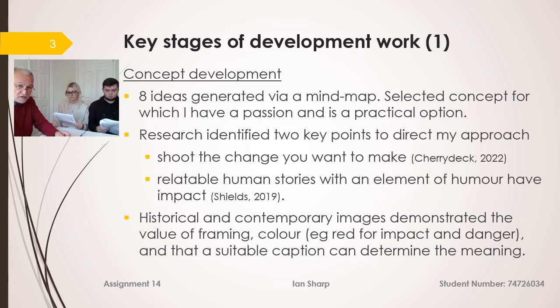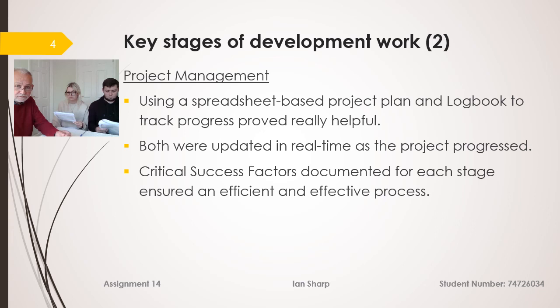Two key points came out: firstly, from Cherry Deck, to shoot the change you want to make — hence the before and after approach — and secondly, that relatable human stories with a human element have far greater impact. I looked at both historical and contemporary images which demonstrate the value of framing, colour (red for danger), and that a suitable caption can make or break an image. Project management I did in a spreadsheet and also have a logbook which tracks progress. Both proved very helpful, updated in real time alongside critical success factors which ensured the process was both effective and efficient.